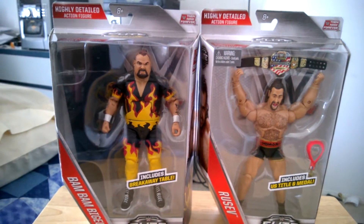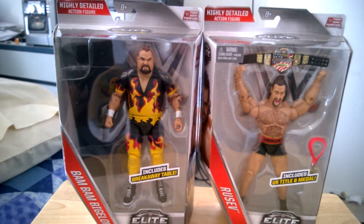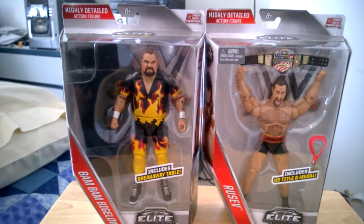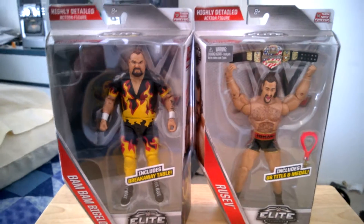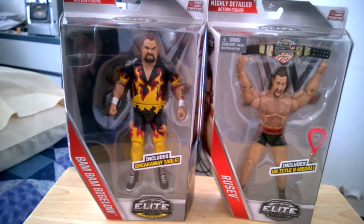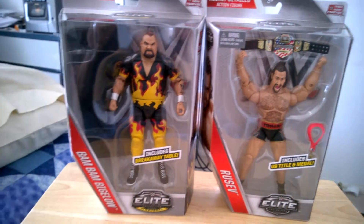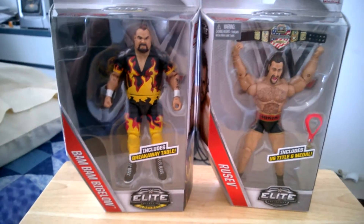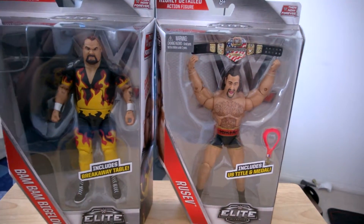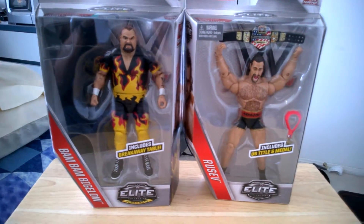I went to one Walmart and they had all four of them, but all the packages were damaged and bent, and I wasn't very happy with that. The Bam Bam Bigelow figure I found was in great condition — that was the only one — so I grabbed that. Then I went to another Walmart close to my house, and they had the Tyler Breeze and Rusev figures, and the boxes were in better condition. So I grabbed those too, and I'm very happy that I grabbed the whole set today.